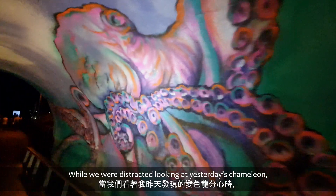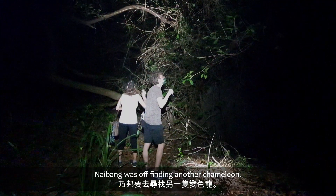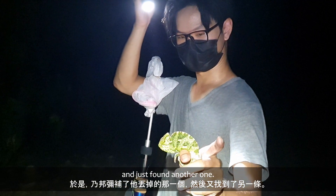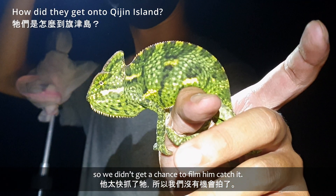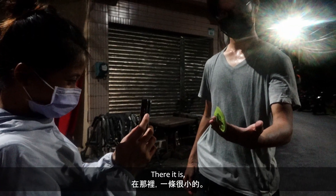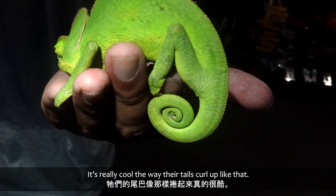While we were distracted looking at yesterday's chameleon and checking out these sleeping lovebirds, Naibong was off finding another chameleon. So Naibong made up for the one that he dropped and just found another one — a female. He was too quick to get it down; we didn't get a chance to film him catching it, but there it goes. As you can see, it's quite small — a little one. It's really cool the way the tail curls up like that.